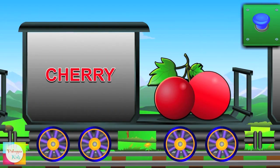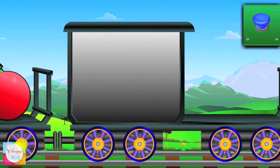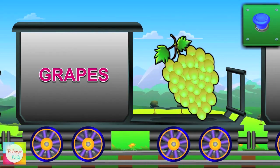Hello Cherry — it's red in color. Now it's grape's turn — it's green in color.